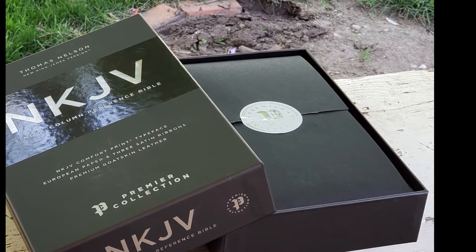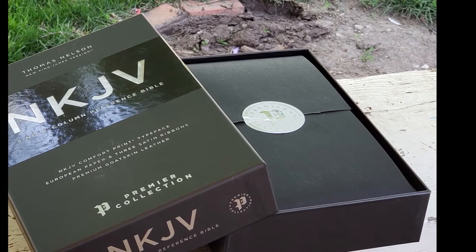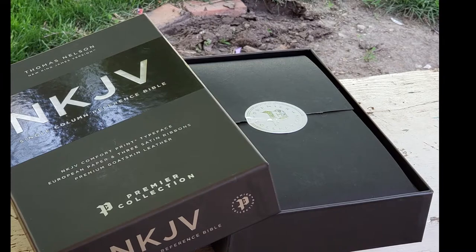Full-grain leather comes from the top layer of the hide. It includes all the grain with it, hence the name full-grain leather. This type of leather retains the inherent toughness as well as the imperfections, because there are no surface alterations or splitting.